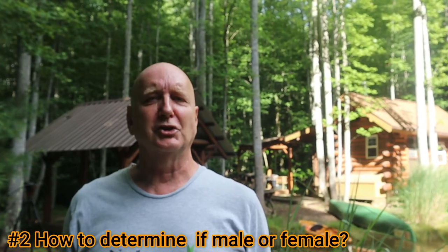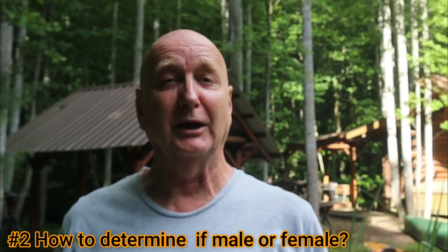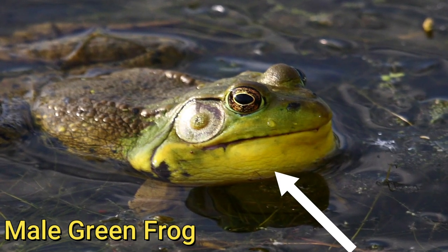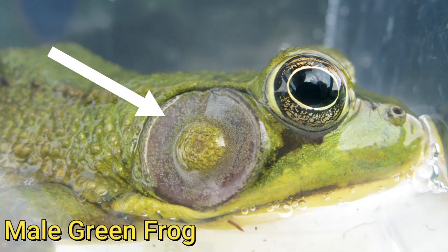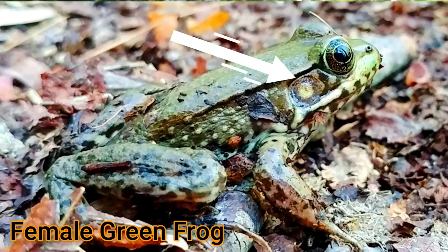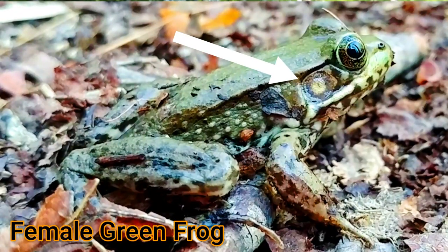The second thing you should know is how to identify a male from a female. Just like bullfrogs, the green frog males have a yellow throat and a very large tympanum. If the tympanum is larger than the frog's eye, then that's an indicator that's a male. If the tympanum is about the same size as the eye, but not bigger, then it's a female.